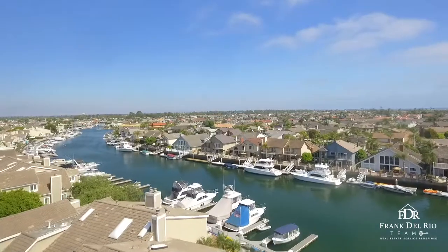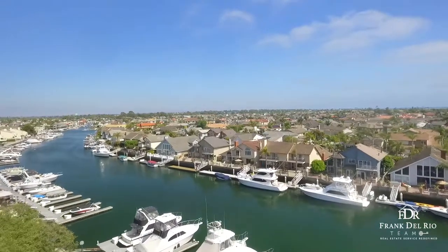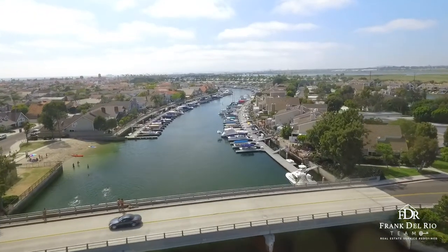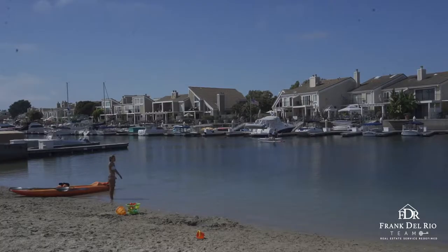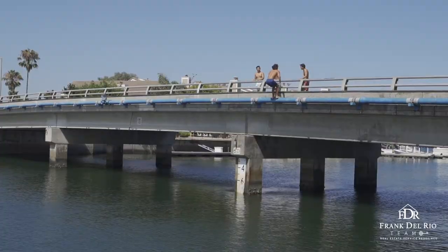Located in the heart of one of Southern California's most popular coastal communities, Huntington Beach — just minutes from oceanfront dining, premier shopping and entertainment, as well as the expansive sands of Main Beach and Huntington Harbor.